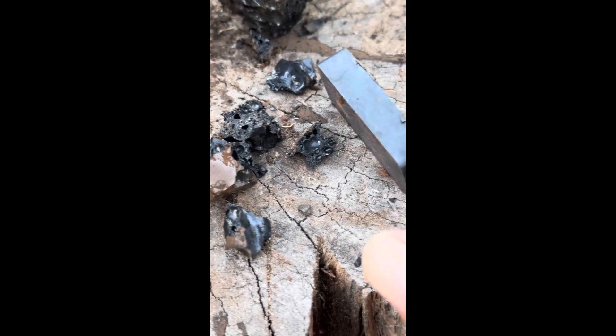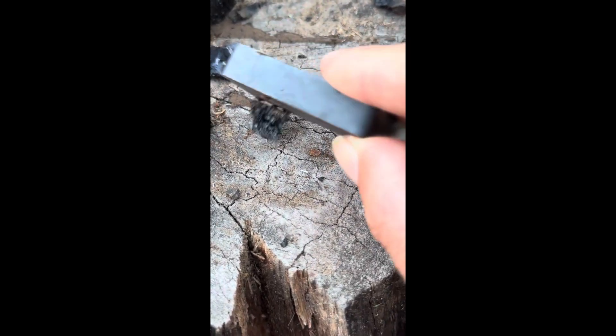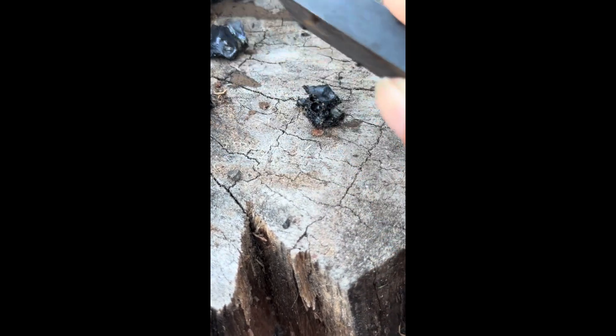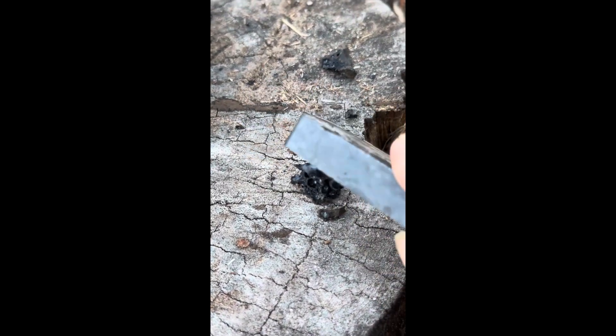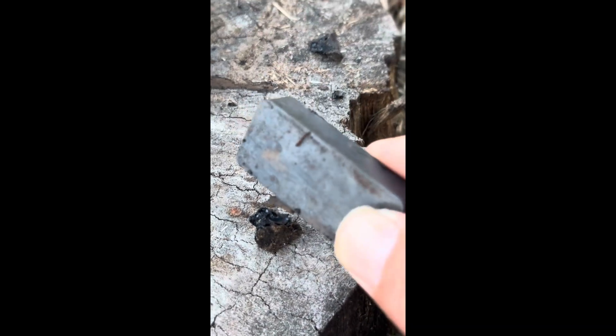If you watch carefully you'll see that the material is indeed attracted to the magnet. This indicates that it's iron-based, so the theory about it coming from a steel kiln — that it's actually slag from a metal furnace — is looking to be the most plausible possibility at this stage.